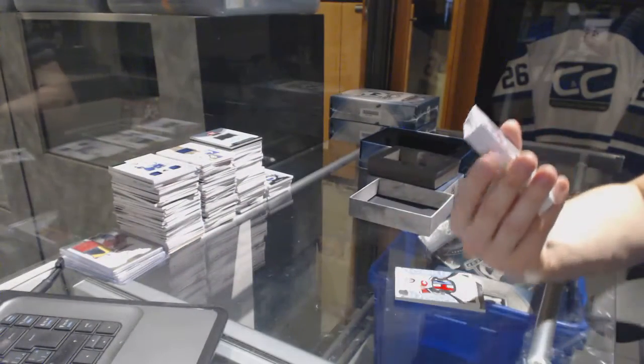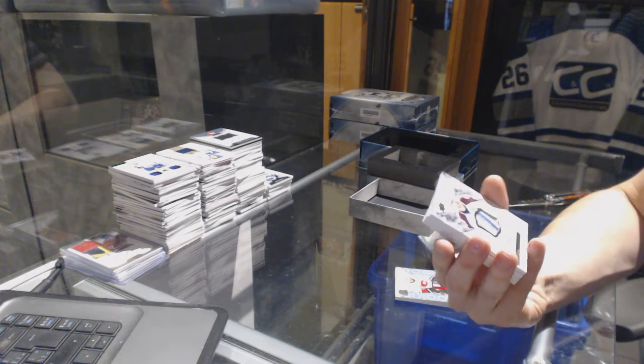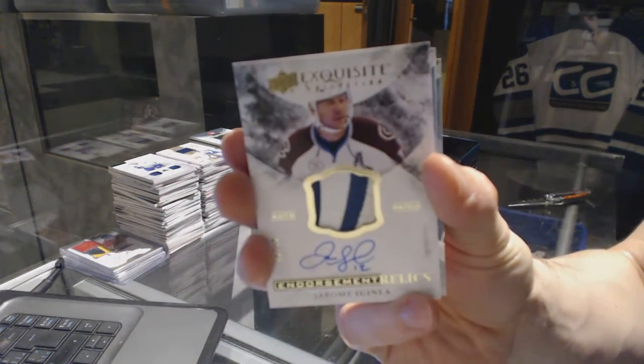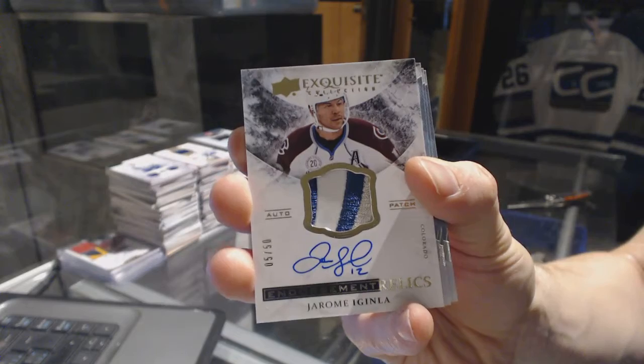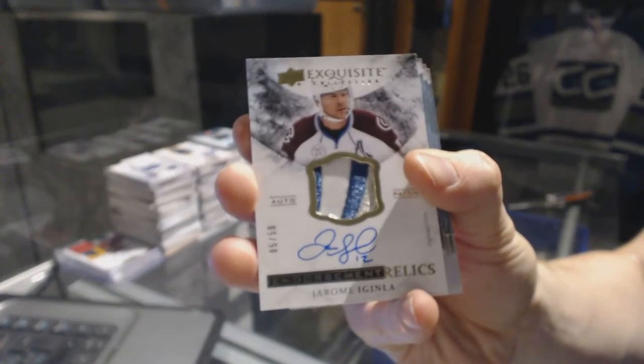We've got a three-color Exquisite Endorsement Relics patch and autograph, number 5 of 50 for the Colorado Avalanche, Jerome Iginla.